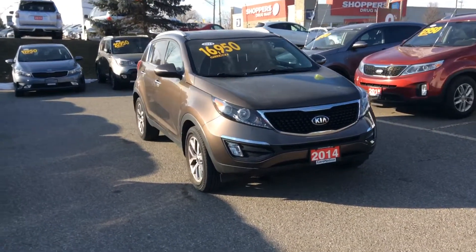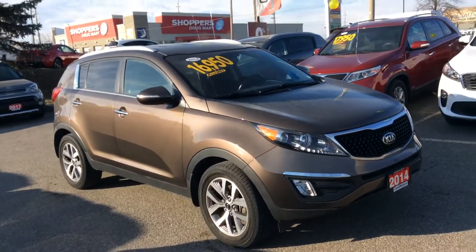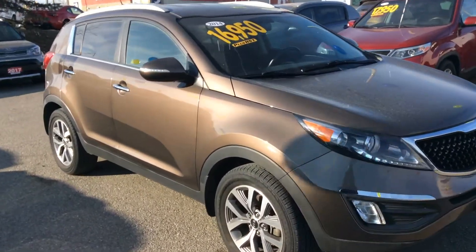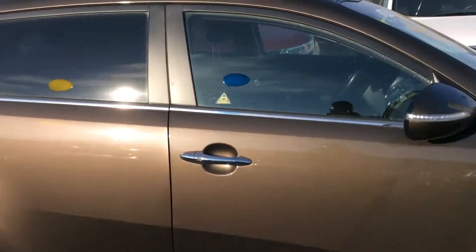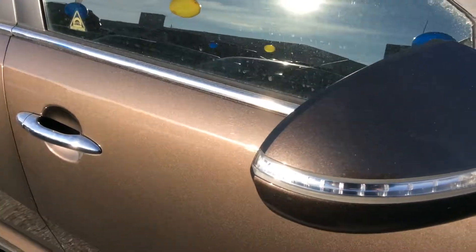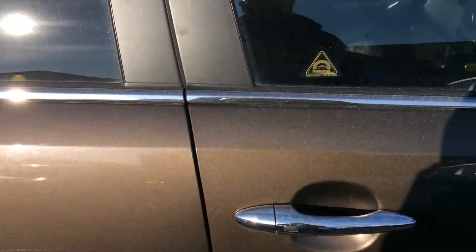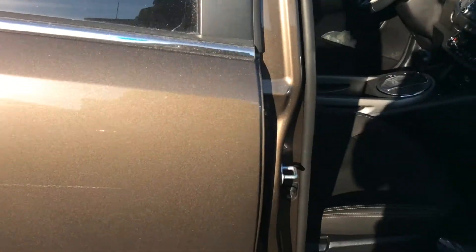Beautiful pre-owned vehicle, clean car proof. This one has a few upgraded features — just look at how beautiful it looks. Nice lines, it's got the nice turn signal indicators right here, and it also has a proximity key entry system so you can just press this button to lock and unlock the door.